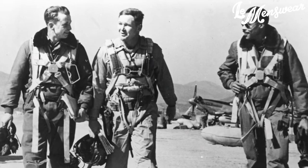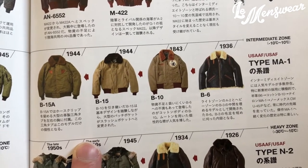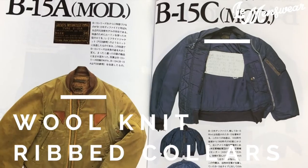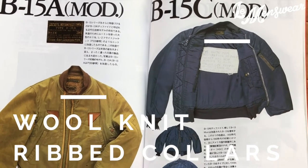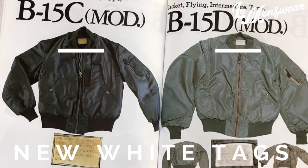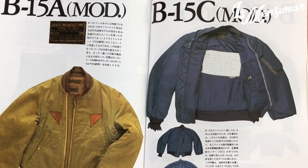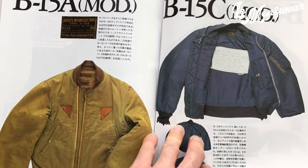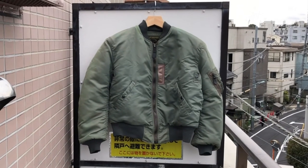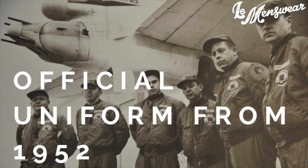The fur collar on the B-15 jackets got in the way of this new helmet design and thus had to be removed. The U.S. Air Force still had stock of B-15A, B, C, and D jackets. Instead of throwing them away, they removed the fur collars and replaced them with walnut rib collars. They then sewed a new white tag onto the original black tag of the B-15 jackets, or sometimes on the lining, and called these modified B-15 jackets 'MOD' for modified. While the U.S. Air Force depleted the stocks of B-15 MOD jackets until the early 50s, they created the successor of the B-15 jackets — the MA-1 bomber jacket.